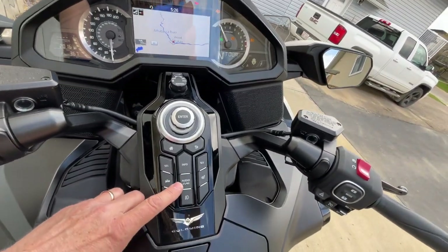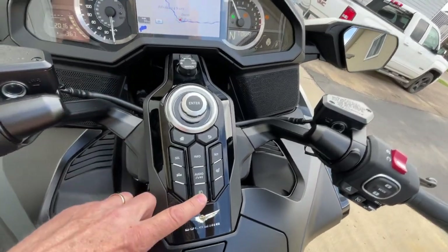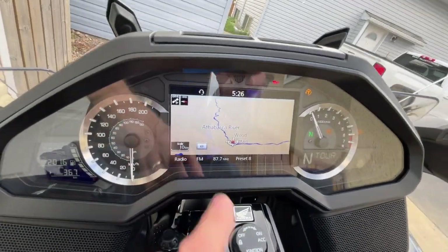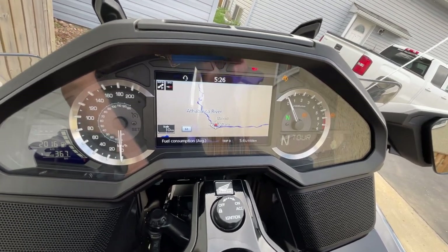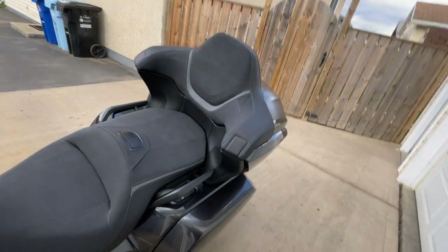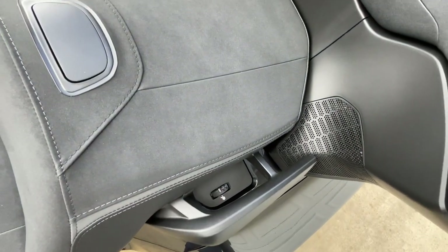There's an audio button that switches between your headset and speakers. Heated grips, heated seat, fog lights. The info button shows what radio station you're on and your average fuel consumption for both trips — all that kind of stuff. The passenger heat is controlled by a wheel down here that they can access themselves.